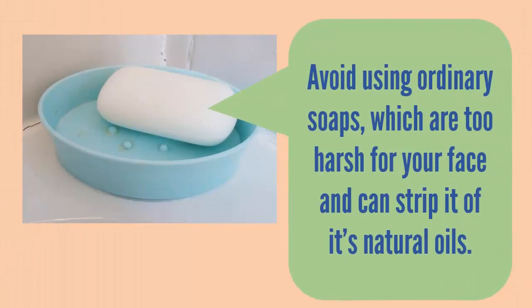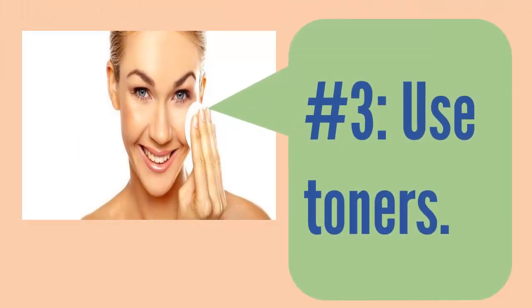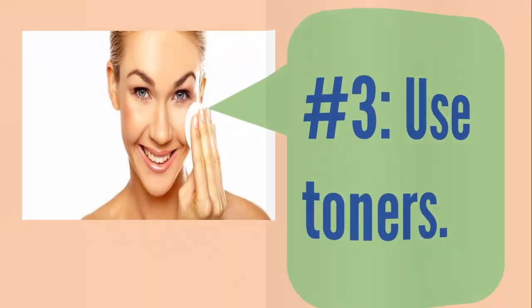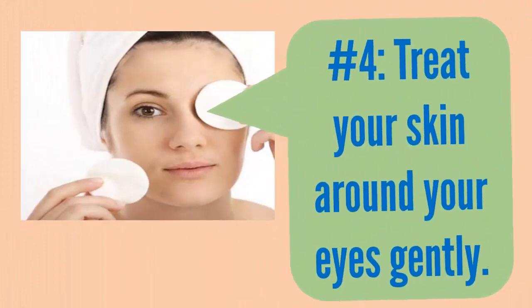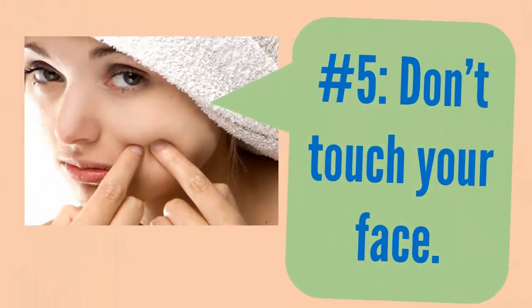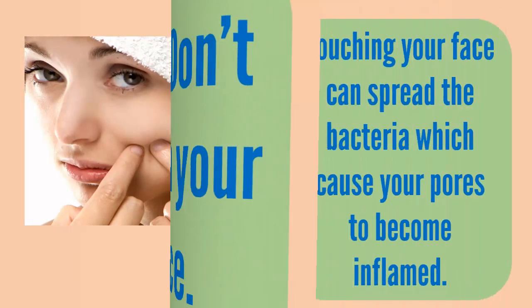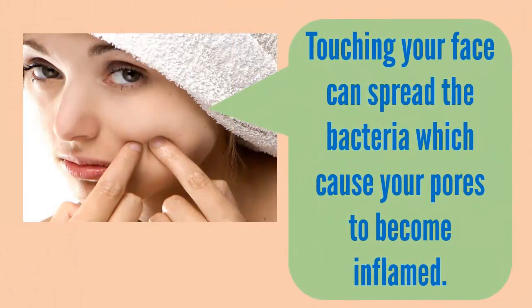Avoid using ordinary soaps, which are too harsh for your face and can strip it of its natural oils. Step 3: use toners. Step 4: treat the skin around your eyes gently.